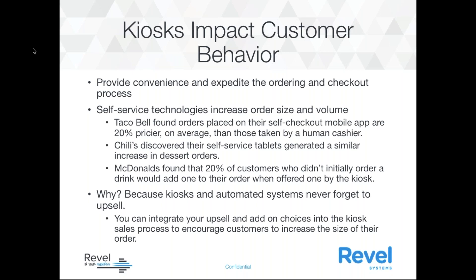Kiosks impact customer behavior. They provide convenience and expedite the ordering and checkout process. It's been proven that self-service technologies increase order size and volume. Taco Bell found orders placed in their self-checkout mobile app are 20% pricier on average than those taken by a human cashier. Chili's discovered their self-service tablets generated a similar increase, but with dessert orders. And McDonald's found 20% of customers who didn't initially order a drink would add one when offered by the kiosk.